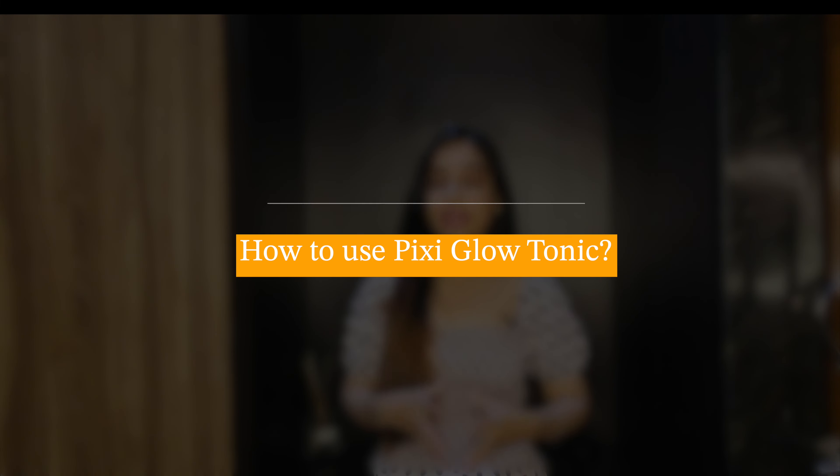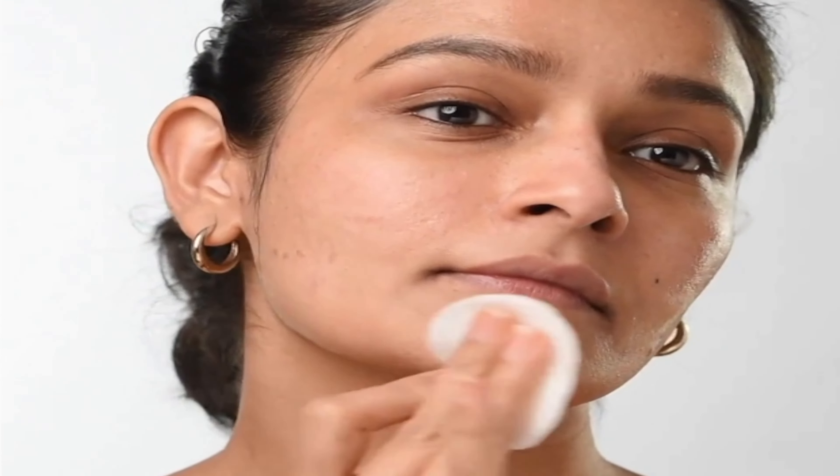So how do you use the Pixi Glow Tonic? You use this toner after cleansing your face — whether in the morning or at night. Take some toner on a cotton pad and swipe it across your face and neck area. You will notice a certain amount of dirt and impurities on that cotton pad, which shows how much buildup we have on our skin daily. You can apply it morning or night, but if you use it in the morning, make sure to wear sunscreen, because AHAs make your skin more sensitive to sun damage.